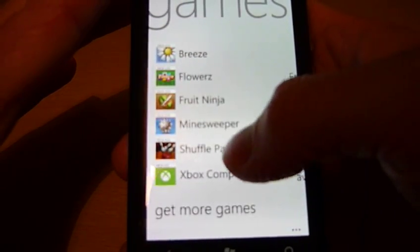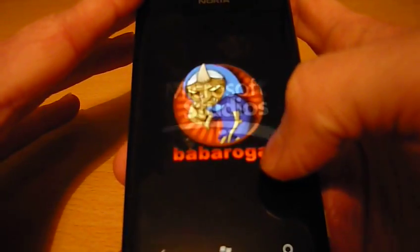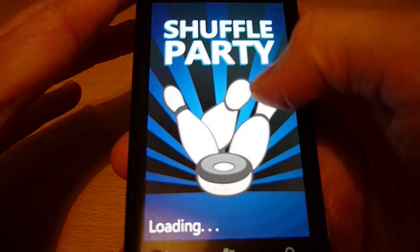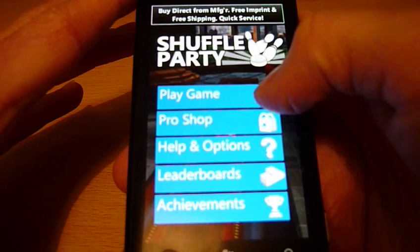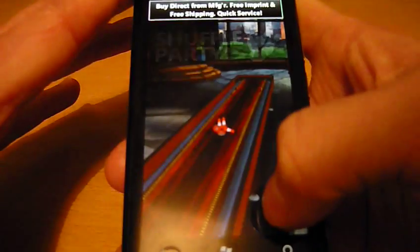Loading up Shuffle Party — one of the free games available to download from the Marketplace. It's basically like bowling but with shufflepucks instead. As you can see, there's your main menu and at the bottom you've got achievements.